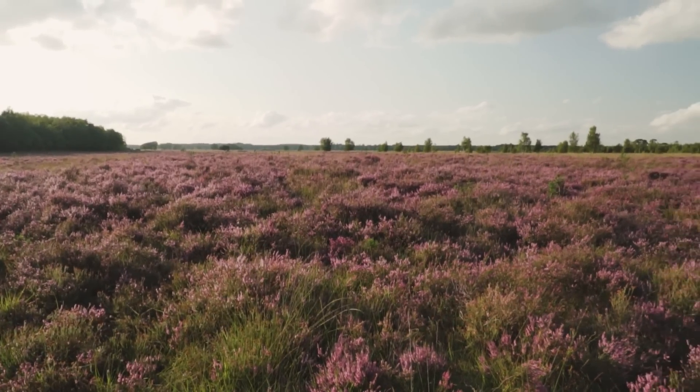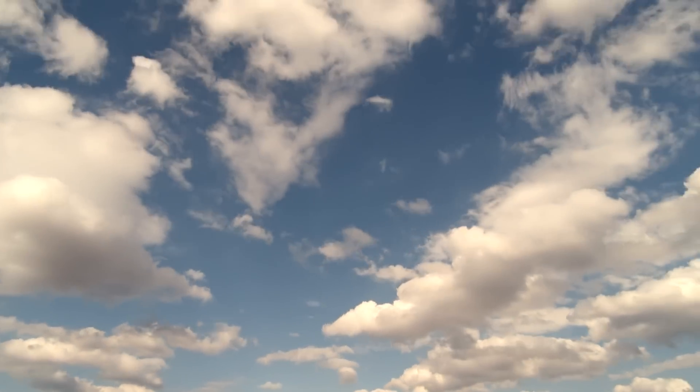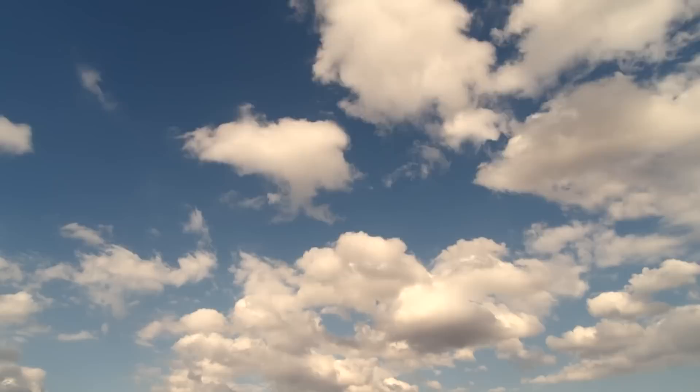Today we're focusing on the enchanting yet stark landscapes of East Anglia, home to the driest areas in the United Kingdom. Prepare to uncover the unique features, ecosystems, and even the myths that surround this British desert.